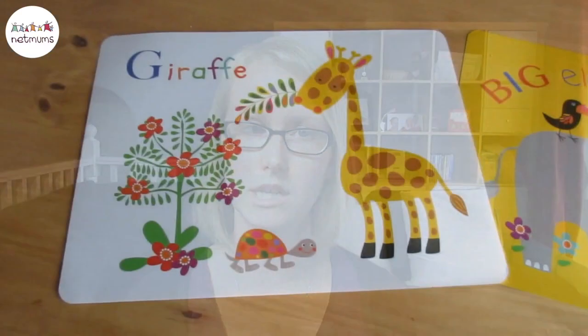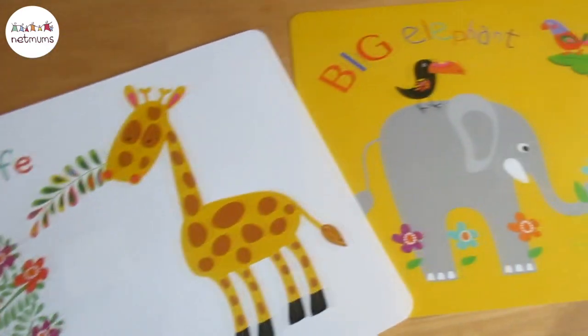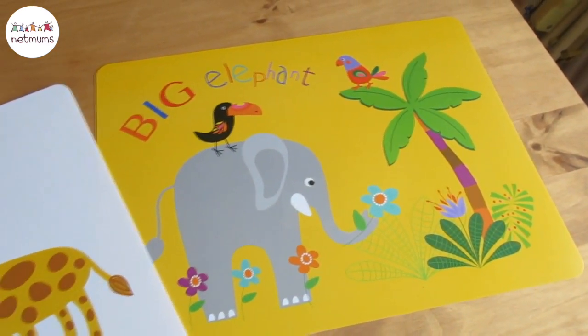I also have bright coloured mats that we put out at the table which are their own personal mats. These are great because they're bright and more inviting for the table, and the children know where they're going to sit for their meal.